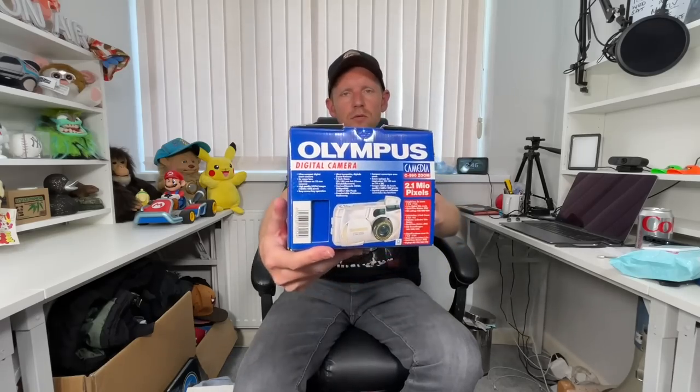I got this Olympus digital camera — it's an old one, 2 megapixel, so it's not really great as far as cameras go, but these things can be collectible. It's an Olympus Camedia — who wants a camera called Camedia? The model number is C990.